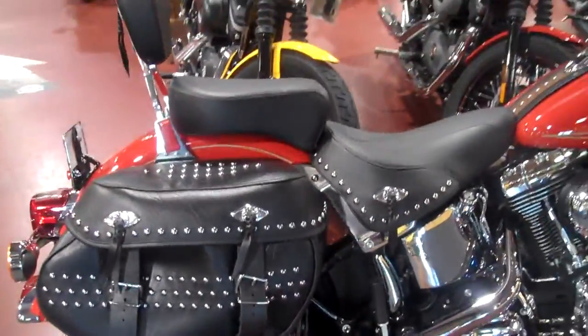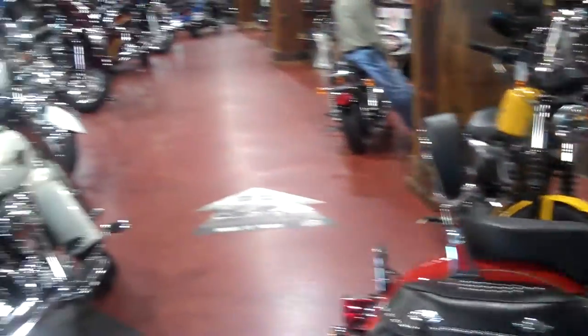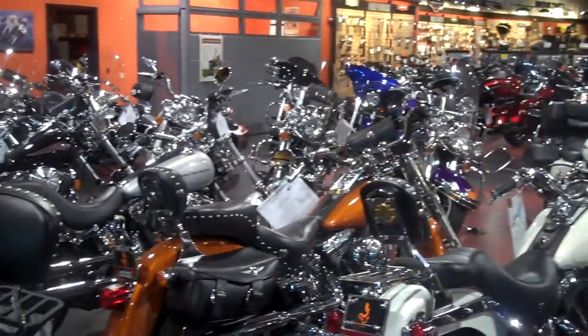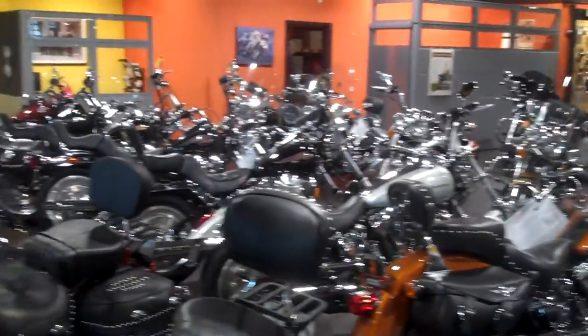This bike is in excellent shape. Come check it out at Smoky Mountain Harley-Davidson in Maryville, Tennessee. Come check out the rest of our used bikes as well. You can give us a call at 865-977-1669.